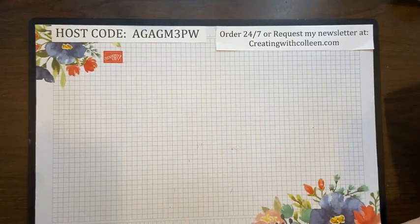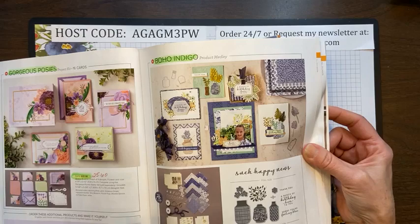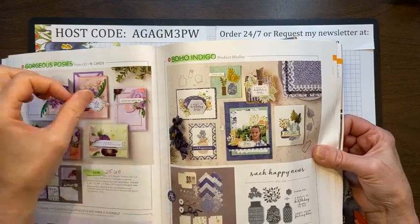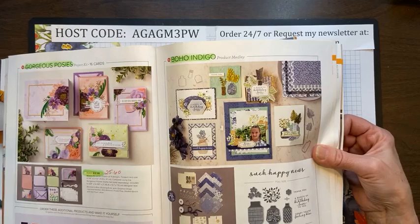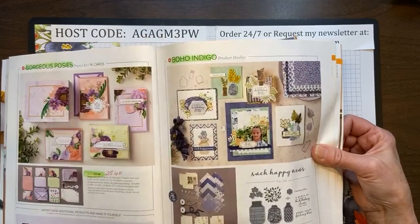We also need get well sentiments too, so that covers that kit. Now, one of my favorites — and everybody else's — was the Boho Indigo. The Boho Indigo was just absolutely gorgeous. This is what we call a product medley kit, so basically this is more for the avid stamper. You have the stamp set, the dies, a 48-sheet pack of 6x6 designer paper, elements, two spools of ribbon — it's just a great kit, but you supply your own solid cardstock and ink.